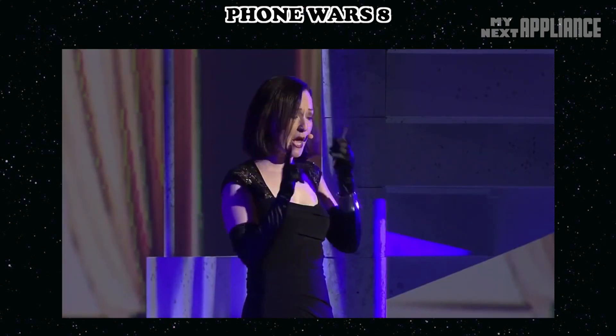It even works when you're wearing gloves. Knox separates your phone into a personal space and a workspace.